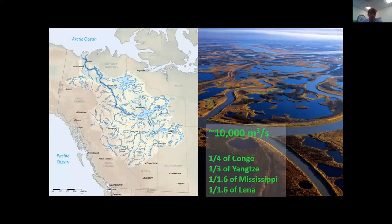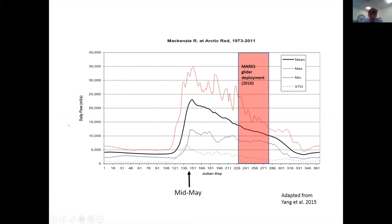The Mackenzie River is a major input into the Arctic with a flow of 10,000 cubic meters per second average per day, with a huge watershed going all the way down to Edmonton, Canada. The input in terms of freshwater volume as well as sediment is really large. The peak outflow is mid-May, but for logistical reasons we did the glider deployment mid-August to early October, when there's still somewhere between 15,000 and 25,000 cubic meters per second coming into the region.